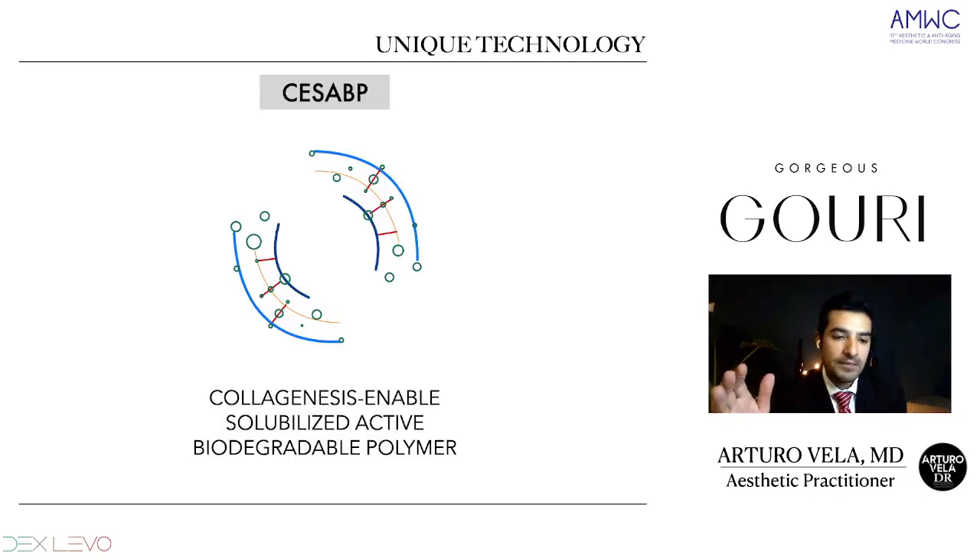What makes GOURI different is its unique technology called CESABP — Collagenesis-Enabling Solubilized Active Biodegradable Polymer. With this technology, the solubilized polymer will spread across the entire skin. That characteristic of being solubilized means it spreads over the entire skin and gives us this liquid facelift, as they call it.